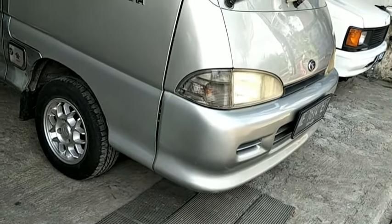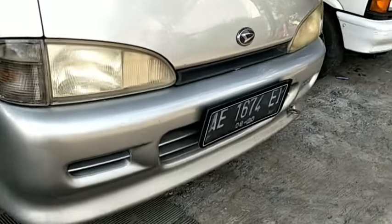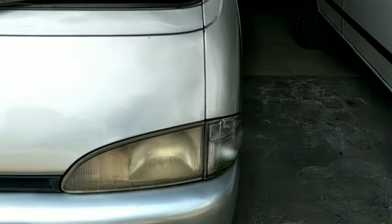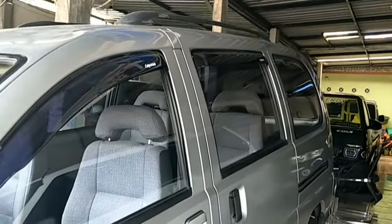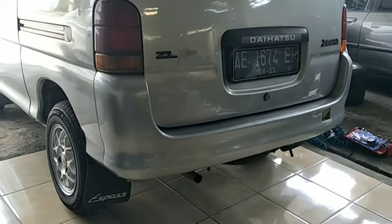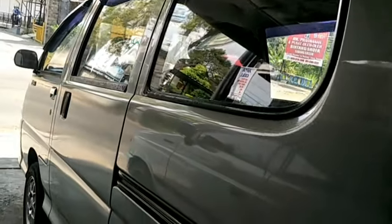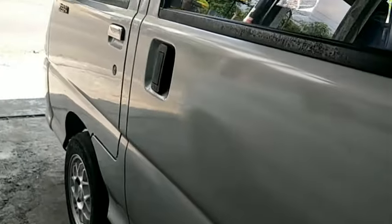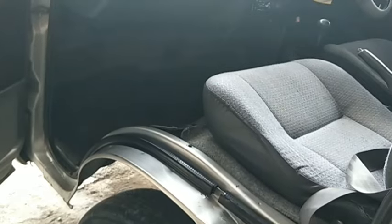Mobil keluarga, bisa muat orang banyak dengan harga murah: Daihatsu Espass 1300 cc tahun 2003, nomor polisi AE Madiun. Keterangan pajak hidup, warna silver metallic. Kondisi ban masih ketebalan 70 persen. Secara keseluruhan eksterior mobil ini masih bagus, interior juga masih ori termasuk joknya. Dibuka dengan harga 30 juta, bisa nego.